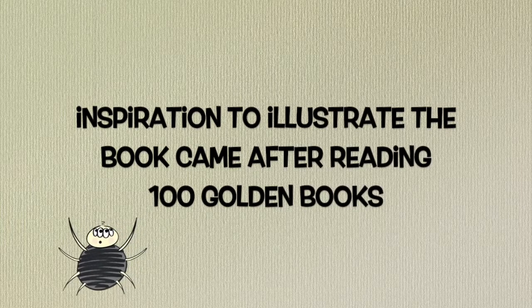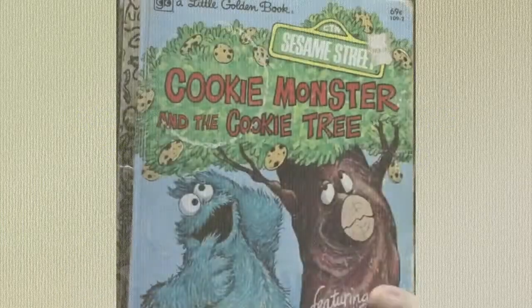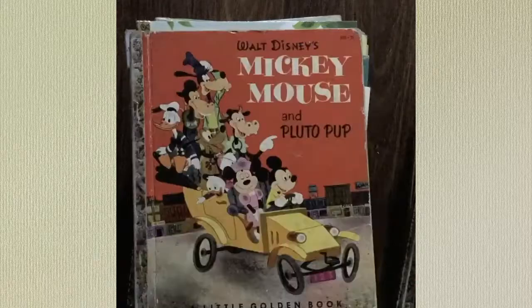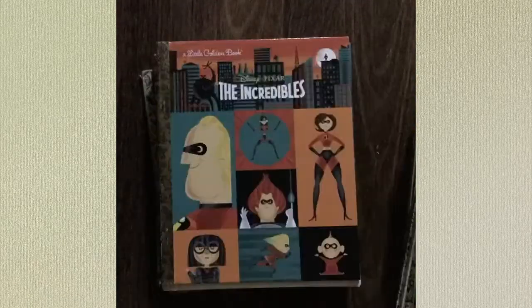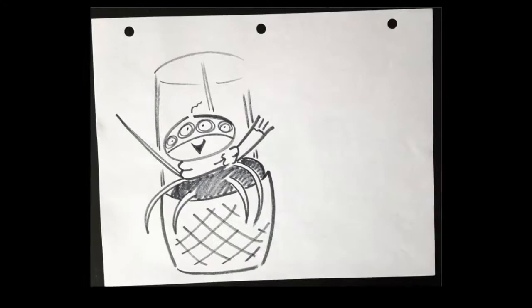Inspiration to illustrate the book came after reading a hundred Golden Books. When the world stayed home in 2020 and a lot of things were changing, I wanted to stay in touch with my niece and nephews. So we did story times and ended up reading over a hundred stories from my Golden Book collection. After that, I was inspired to draw out the story and put it into final production to be published and printed.